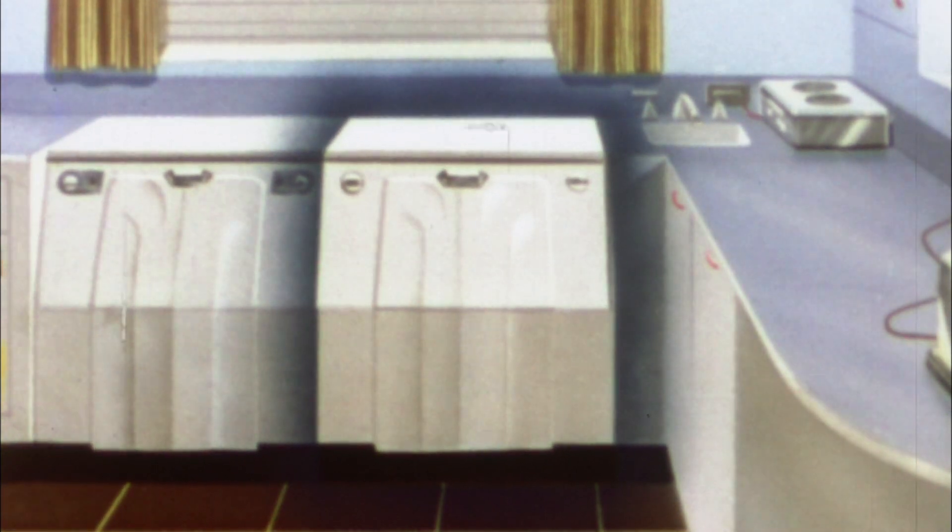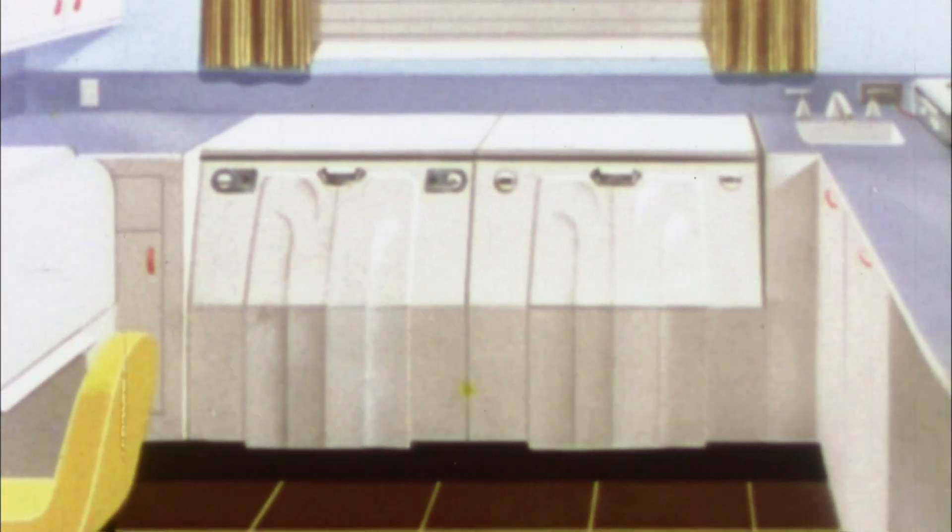Put in the clothes, set the dials, add soap, and it washes, rinses, and damp dries — ready for the electric dryer, where the clothes are tumbled about in heated air until they are completely dry, soft, and fluffy.